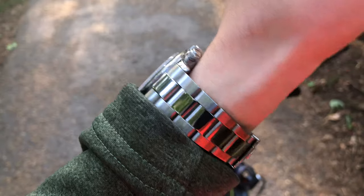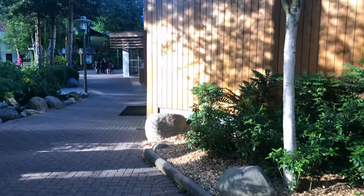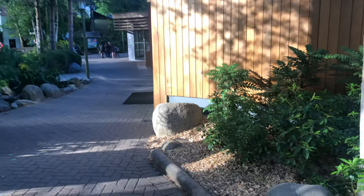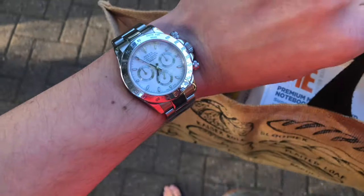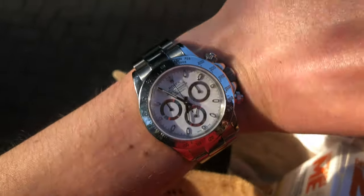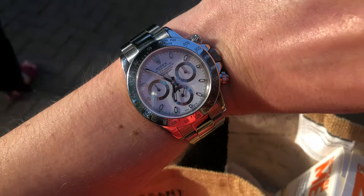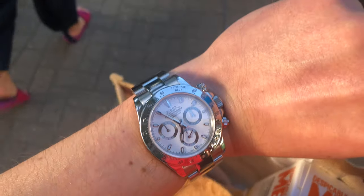During my holiday I was cycling, swimming in the aqua park, and just enjoying the time, and the Rolex Daytona was always on my wrist. It's really amazing how this watch could withstand everything — swimming in a pool, enjoying water slides, and cycling. Then it was just about right.